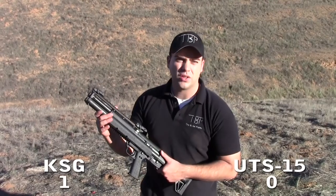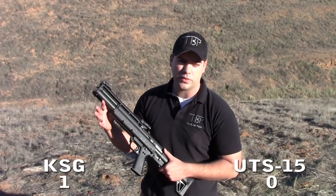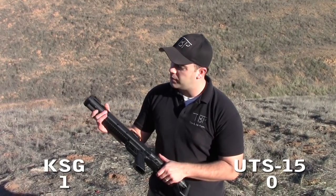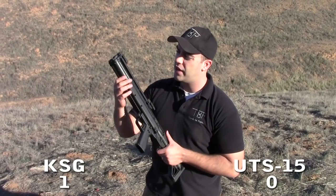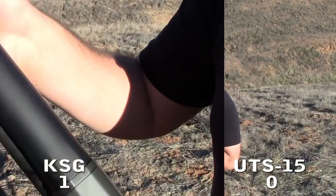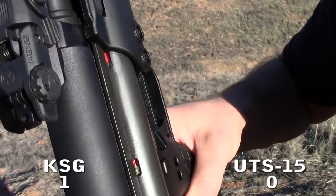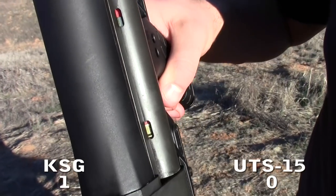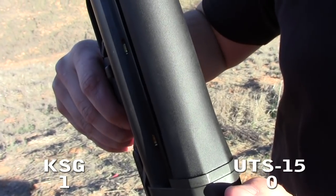With the Kel-Tec KSG, the capacity is the same — 14+1 with two-and-three-quarter-inch shells or 12+1 with three-inch shells. It also features dual magazine tubes, but on the bottom instead of the top. The KSG does have witness windows on its magazine tubes that face upward, but unlike the UTAS UTS-15, these are not numbered.